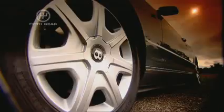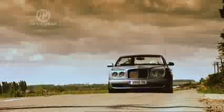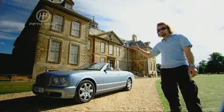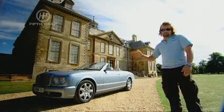It costs £222,000. It has the same amount of wheels as a Fiesta. The steering wheel's in the normal place and on the normal side, and it has lights, as per.